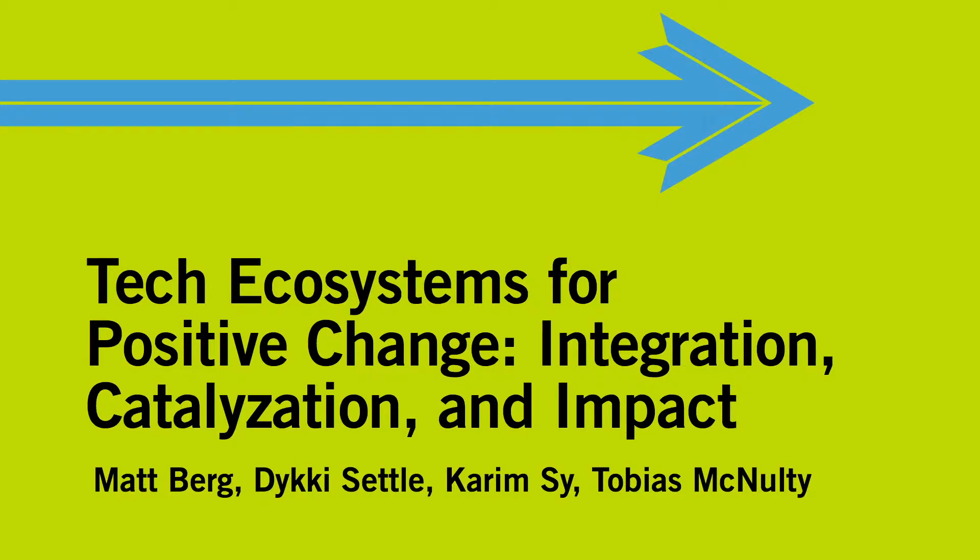My name is Matt Berg, and I'm at Columbia University. I'm also from Nairobi, so not to be mistaken for my big brother, a white African down here. But we're really delighted to be here. Today we're going to be talking about ecosystems and around the idea of how do we use technology to improve global health.